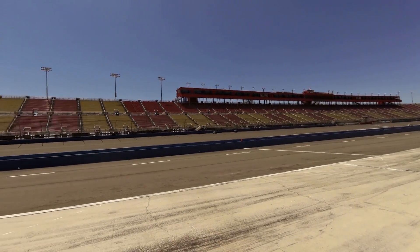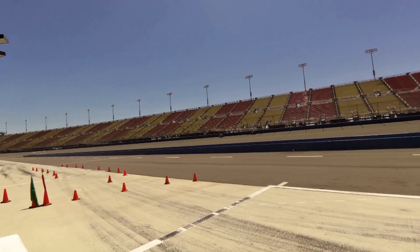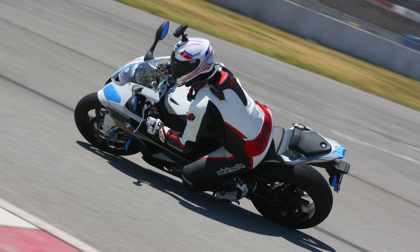Bruce Stever here for Motorcycle Consumer News. Hello and welcome to California Speedway in Fontana, where we are testing BMW's stellar S1000RR equipped with the HP Race Data Logger, shown here on the tail section. Let's get straight into the laps to acquire some of that data.